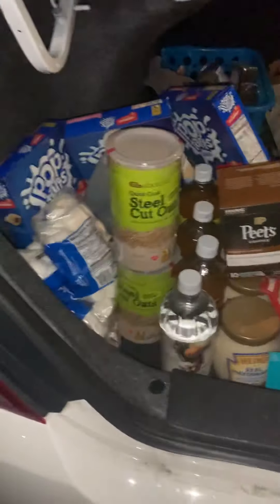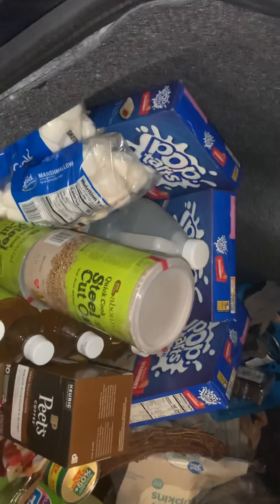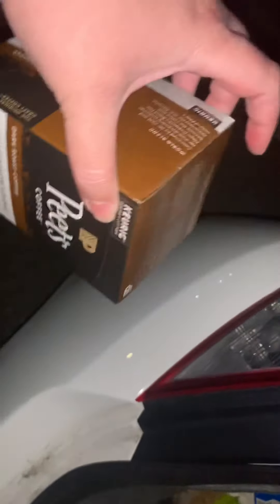So those came from CVS, and then the big thing and the best part, which is awesome — I actually organized what I got. So we have two things of steel cut oats. They are not expired yet. A box of Peet's coffee for the Keurig, Major Dickason's blend. Three jars of mayonnaise — they are not expired by any means, but let's throw them away because they might be soon.